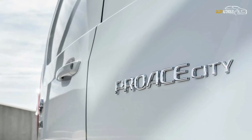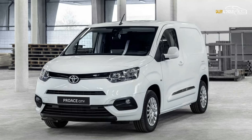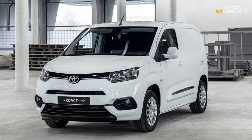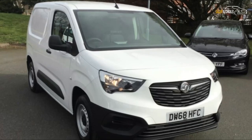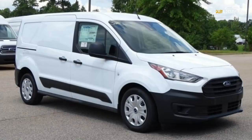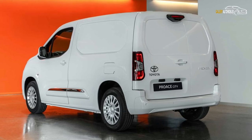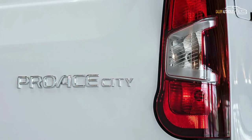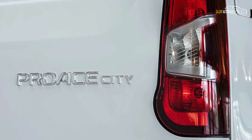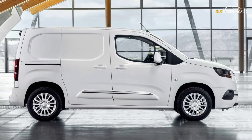Toyota has revealed its new Pro City small van ahead of this year's commercial vehicle show in Birmingham. Built to rival the likes of the Vauxhall Combo and Ford Transit Connect, the van will be the smallest model in Toyota's commercial vehicle range. Developed in tandem with PSA, the owners of Peugeot and Citroen, it will sit below the Pro's medium-sized van and the Hilux pickup.